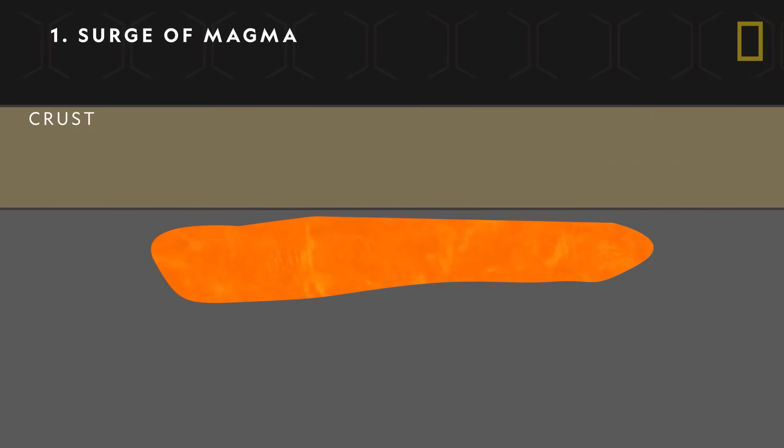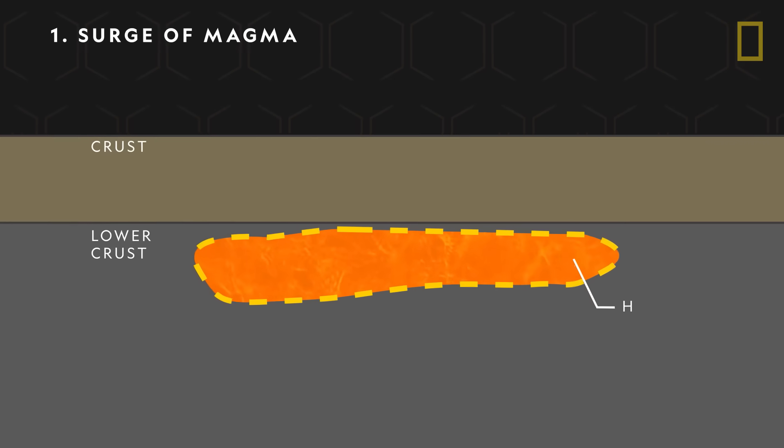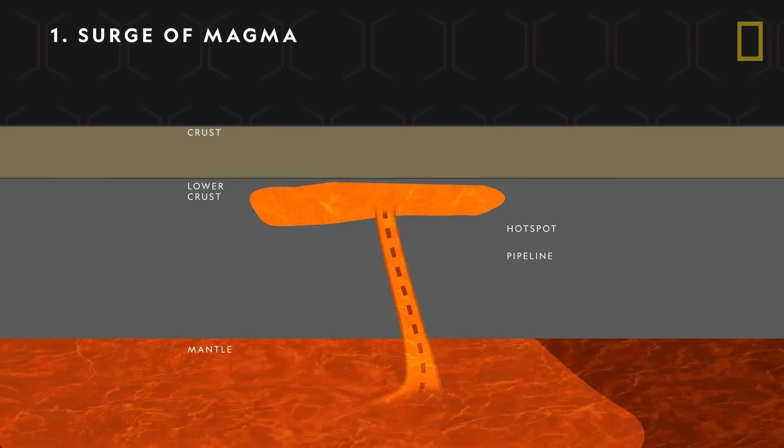The first stage of a supervolcano's life cycle involves a pocket of magma trapped under the Earth's crust. Called a hotspot, this magma reservoir is fed by a pipeline deep into Earth's molten interior.